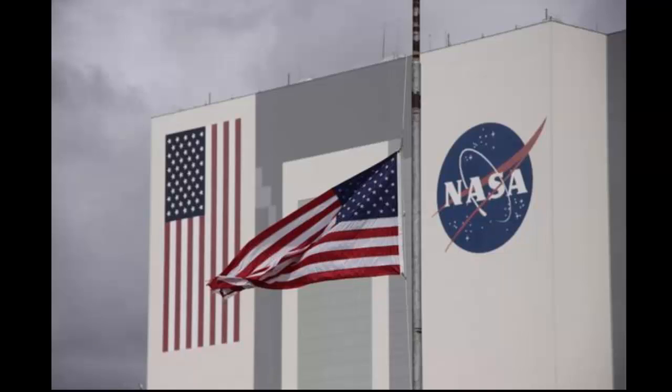Icons: On a foggy February morning in 2014, a U.S. flag flies outside NASA's 525-foot-tall Vehicle Assembly Building at Kennedy Space Center.